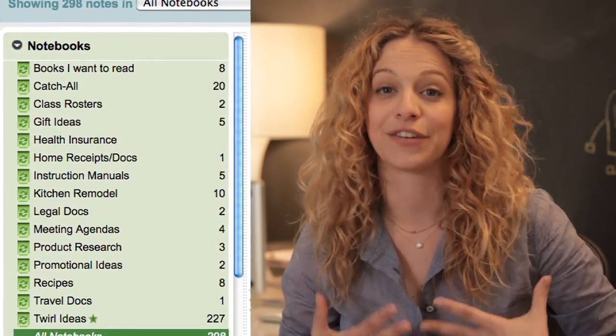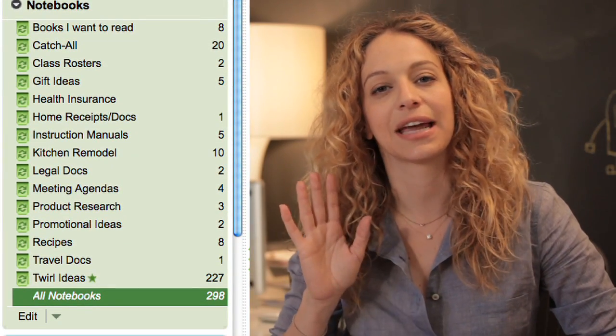Well, fortunately, the folks at Evernote.com have made it happen. This is a twirl that I am particularly excited about, because I use it all day, every day. Seriously, it's kind of like having an extra brain, except it doesn't need caffeine to function.